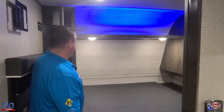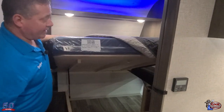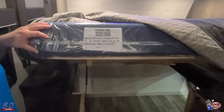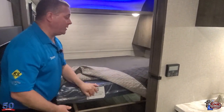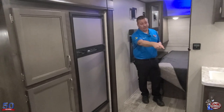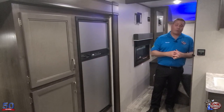The bed lifts up so you can access all that storage — held up by gas struts, which a lot of other brands skip because it costs money. Serta mattress. The floor on this unit is 5/8-inch tongue and groove plywood, glued, screwed, and bolted — solid 16-inch centers, two-by-three floor joists. It is one of the most solid foundations in the industry. Walls are two-by-two studs at 16 inches on center, with headers above the slide-outs, headers above the doors, and headers above the windows.